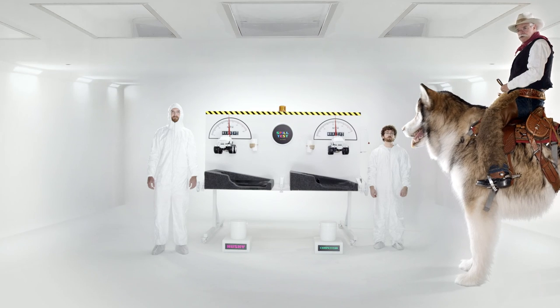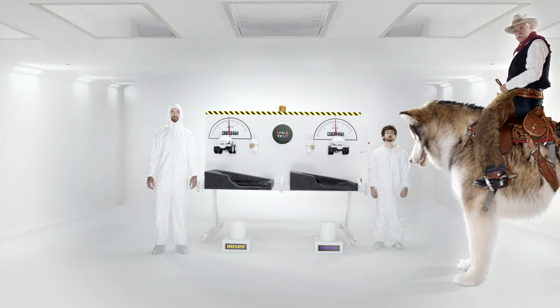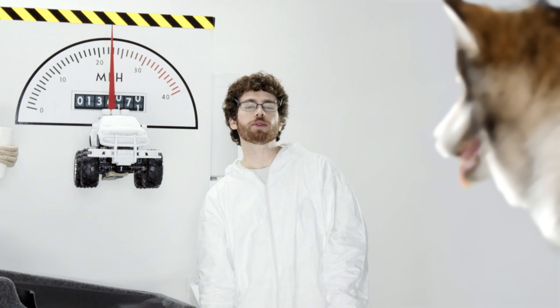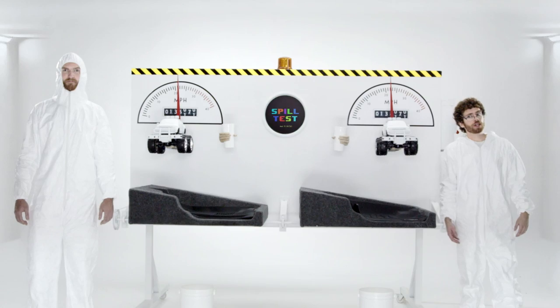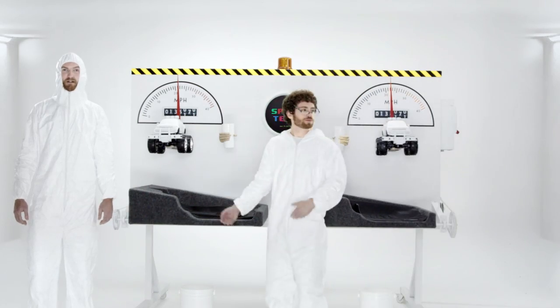We're here at our Husky Liners lab where our two nerds, Patrick and Shannon, are conducting a side-by-side comparison of Husky Liners' Exact Contour with our competitor's liner. Okay, Patrick, why don't you show us what's going on? We're setting up a liquid containment test to measure the effects of a spill on a 25 mile per hour turn. The goal is to compare our mat, the Exact Contour, with our competitor's liner.